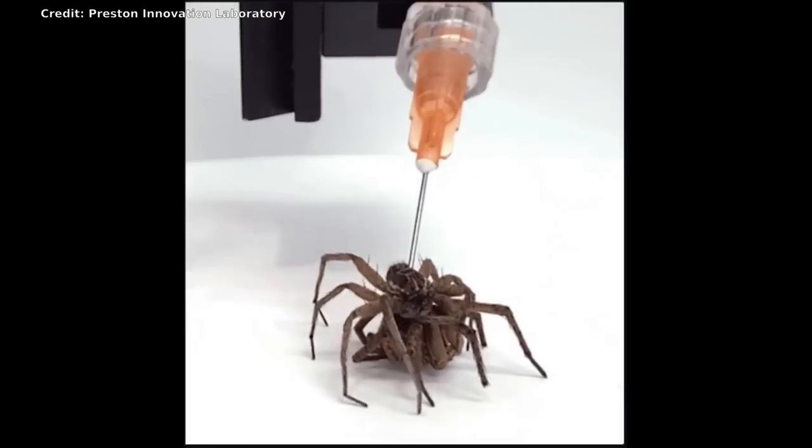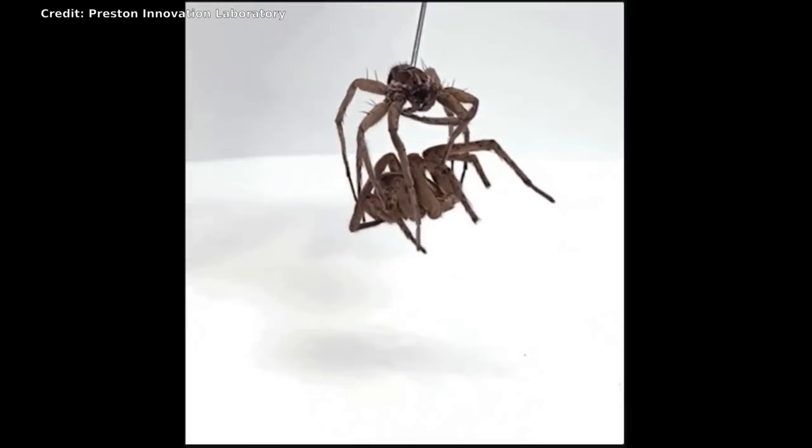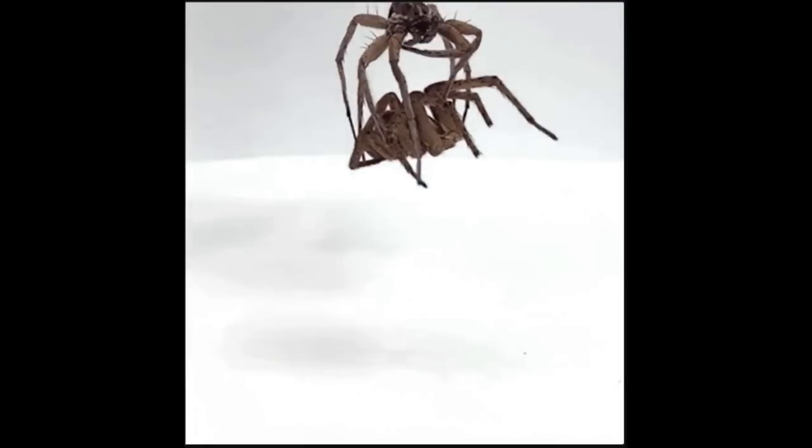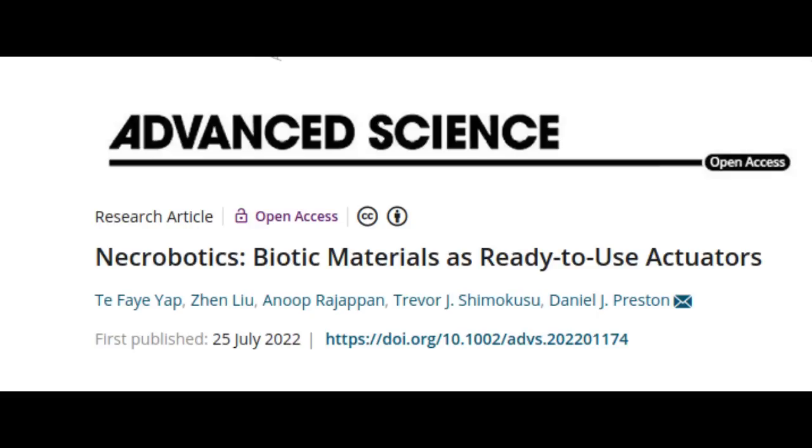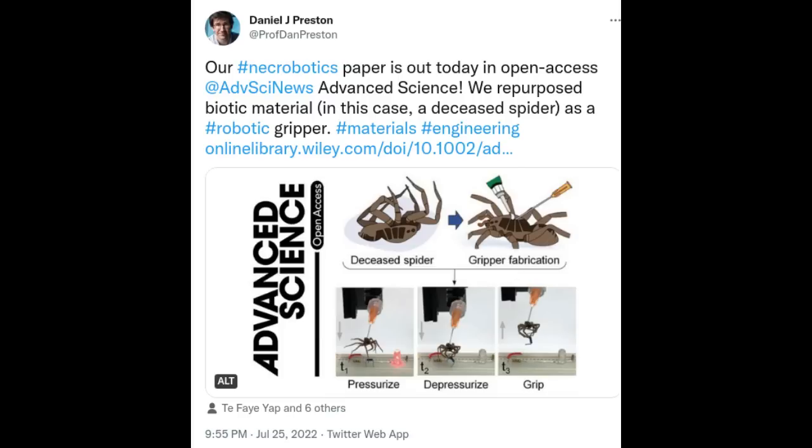Rice University mechanical engineers are showing how to repurpose deceased spiders as mechanical grippers that can blend into natural environments while picking up objects like other insects. An open-access study in the journal Advanced Science outlines the process by which researchers Preston and Faye Yap harnessed a spider's physiology in a first step toward a novel area of research they call necrobitics.